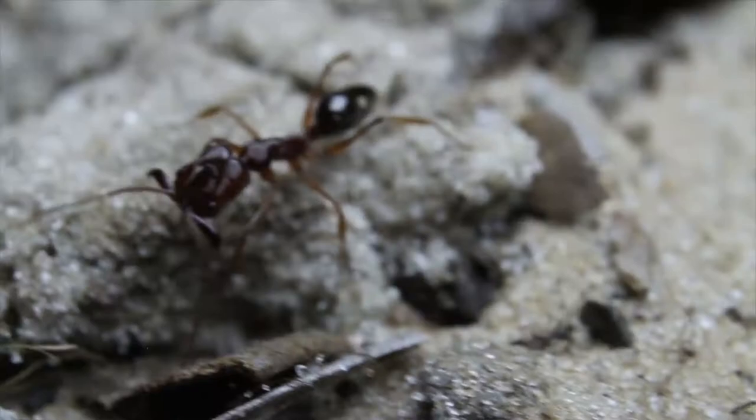Very little is known about their basic biology. For instance, we don't know anything about what their nests look like, how they disperse, or whether they have a single queen or multiple queens. We do know that the ants are nocturnal, which means they're active at night, and so during the nighttime you can see them foraging through the leaf litter with their jaws open.